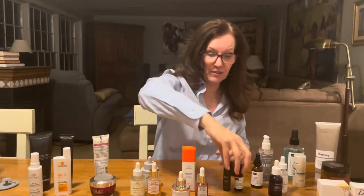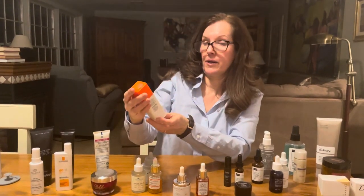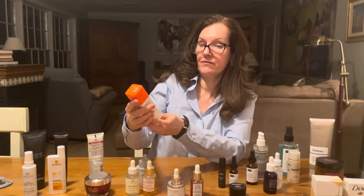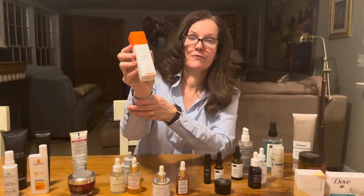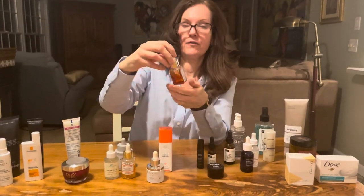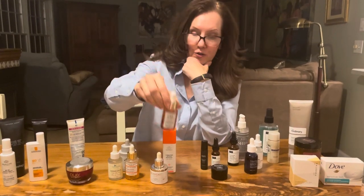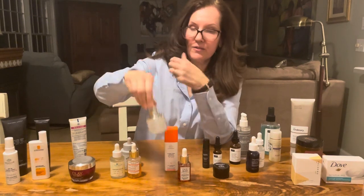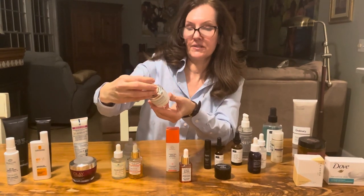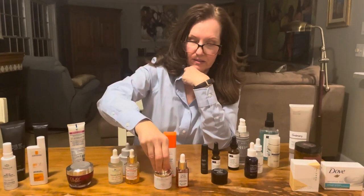For vitamin C, I tend to grab from Drunk Elephant the C-Firma Fresh Day Serum. I also like from Sunday Riley the C.E.O. Glow Vitamin C and Turmeric, and from Clinical Skin the Vitamin C Pro Collagen Serum — this one is practically empty so I need to get another one.